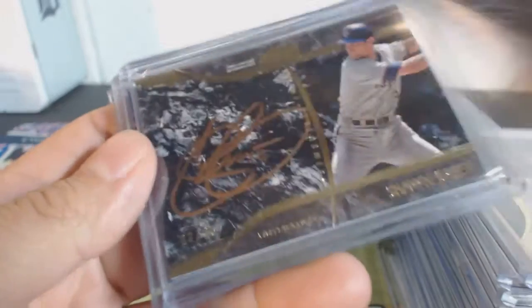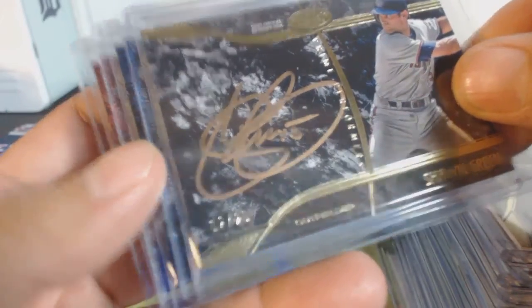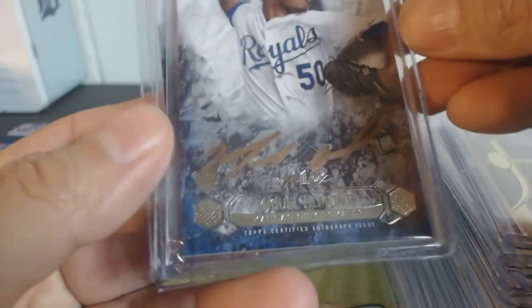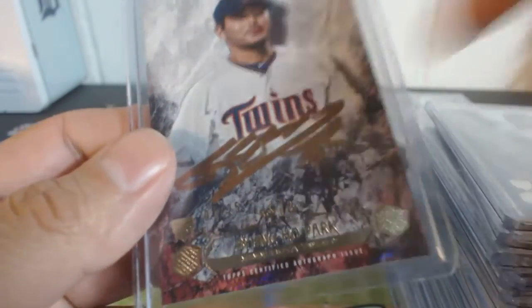These are out of $25: Yan Gomes, 1 of 25. Sean Green for the Blue Jays, 2 of 25. And 15 of 25 — Miguel Amante. And Bung Ho Park, 7 of 25.